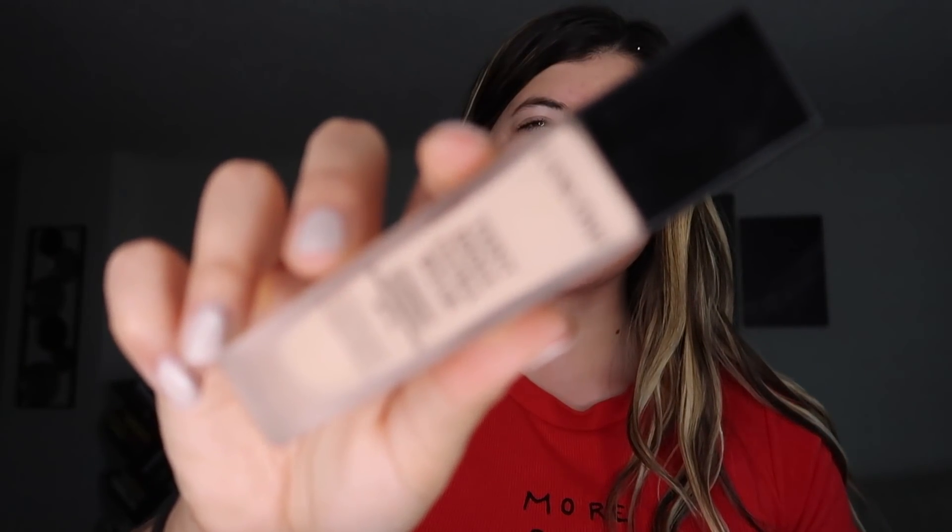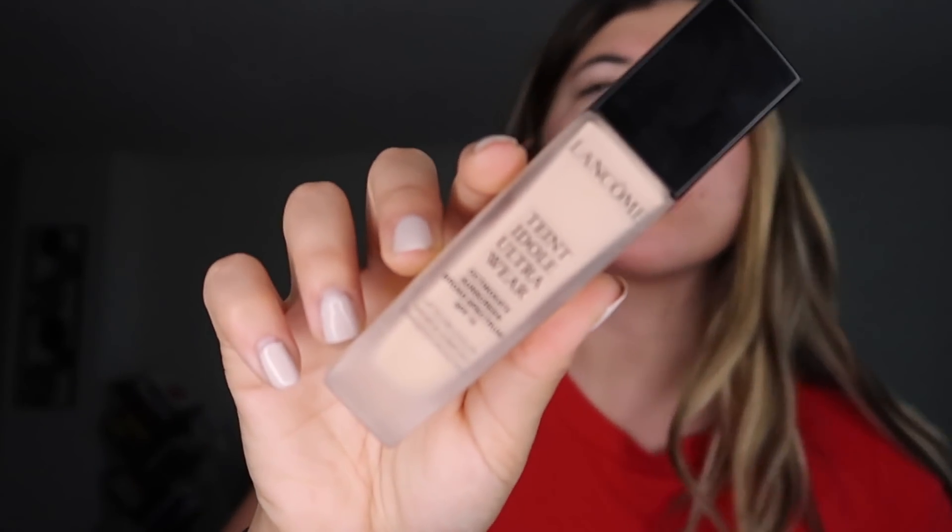And then this is the foundation I use by Lancome — pretty much all Lancome, not everything though. I use the Teint Idole Ultra Wear. I do prefer a liquid foundation over a powder for me personally and my skin. My mom helped me with my makeup when I got into it as a kid, and I'm really grateful for her. She always got me liquid and showed me how to put it on.